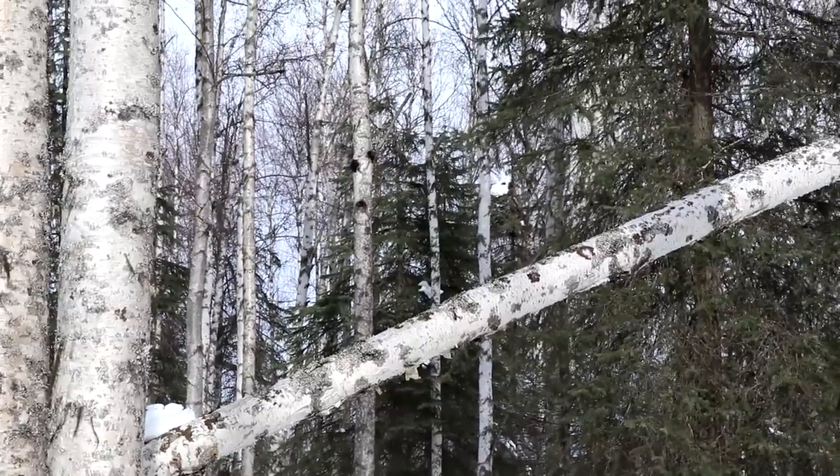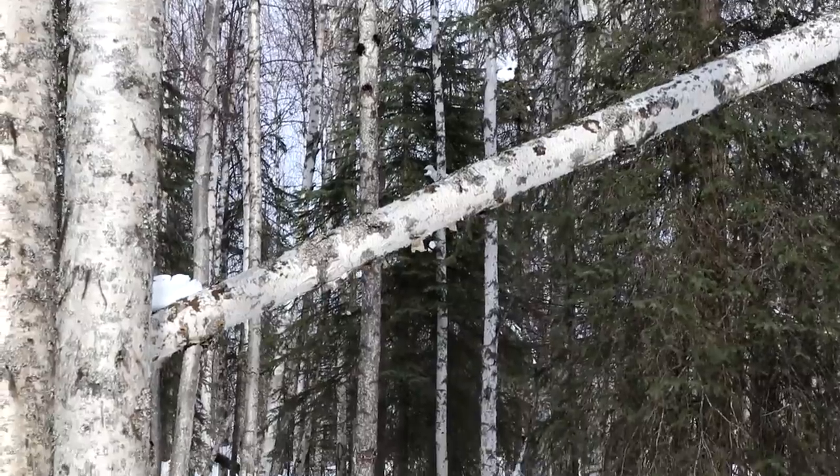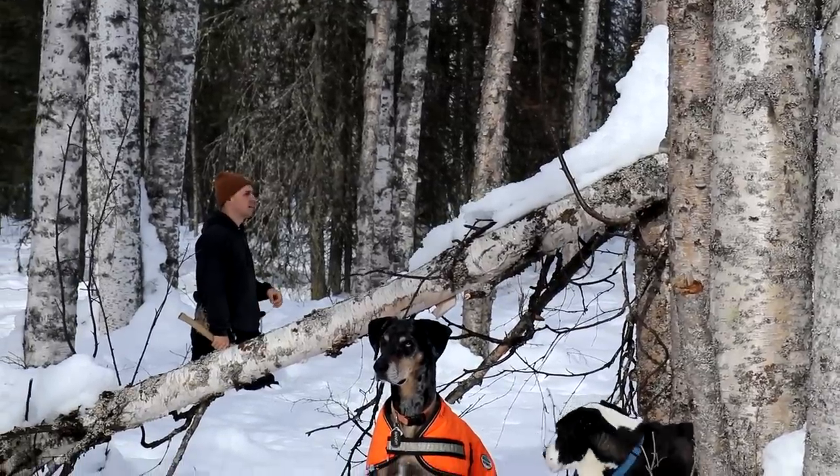I don't know if you can see that all the way over there but there are three pieces on that tree, probably about 30 feet up. I'm not Spider-Man so I don't think we're going to be able to get them.